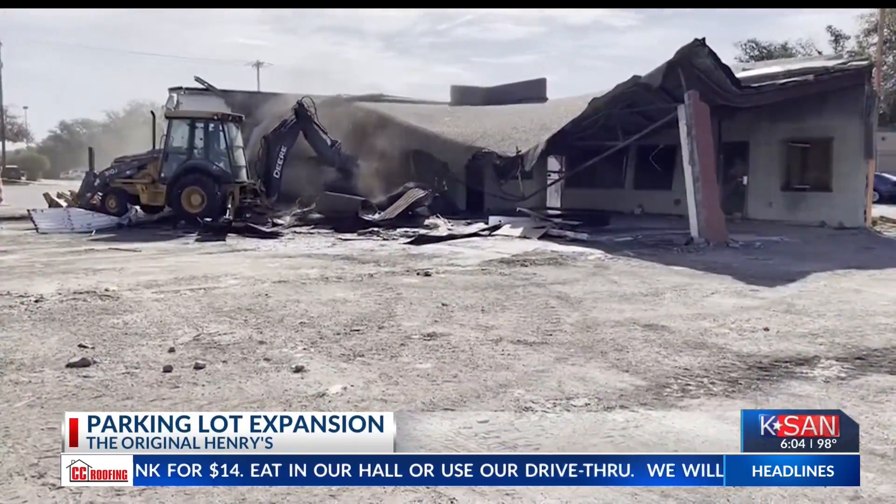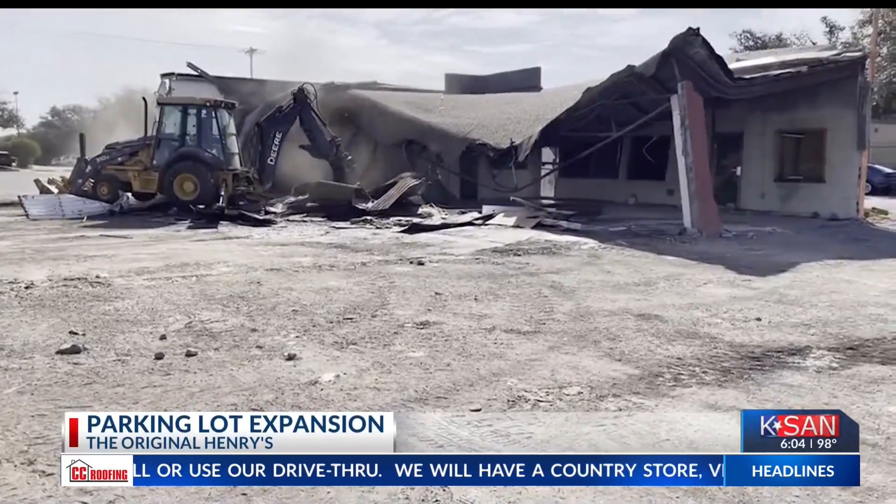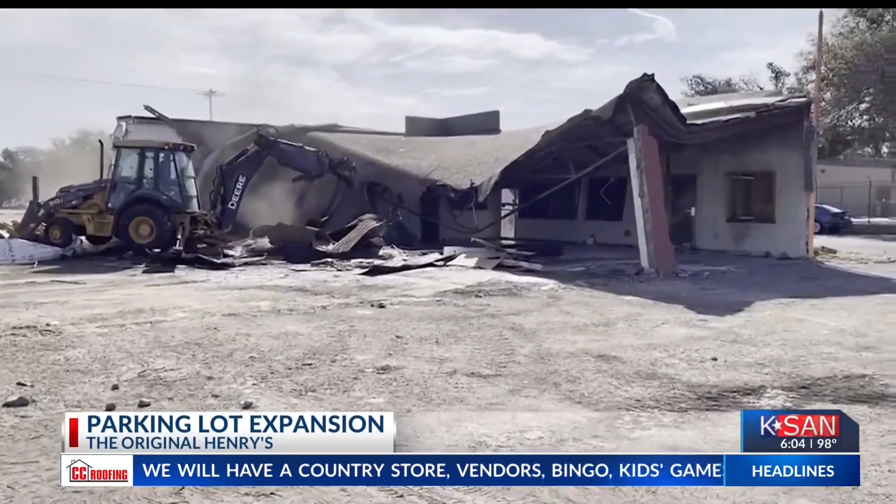Construction is expected to be complete by next week. For your KCN News, I'm Isabella Halbritton.